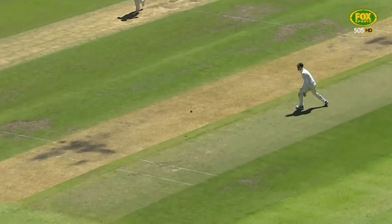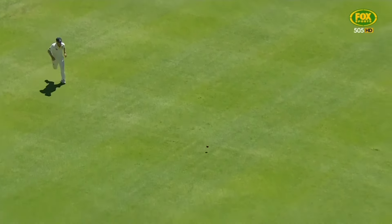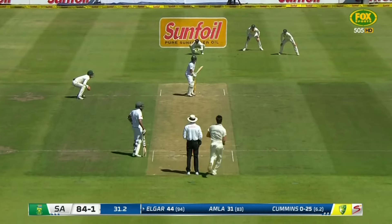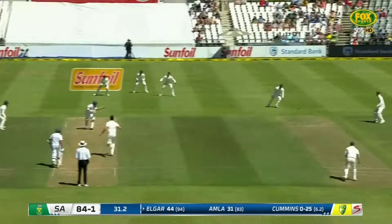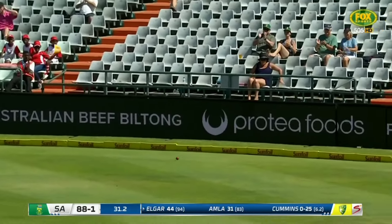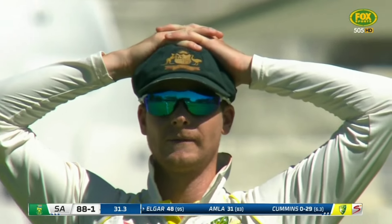Right from the word go today, Elgar's looked like he's wanted to hit the ball a little bit more. He's played a couple of beautiful drives down the ground, and this one just a little bit of width. Lovely batting — waited and waited, and that time he just had the width to work with.